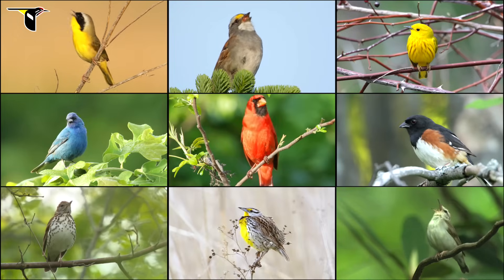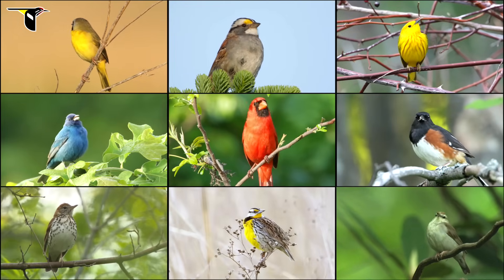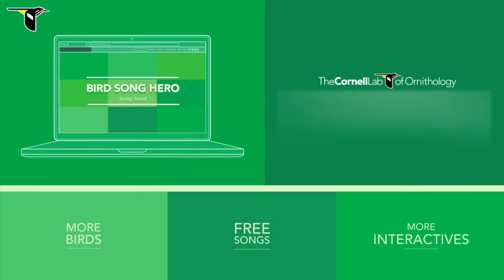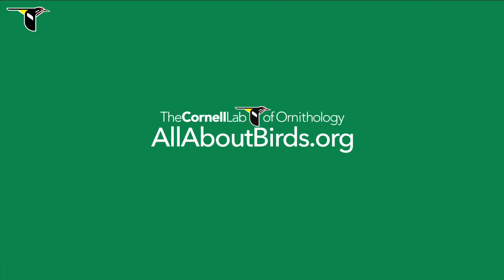Interested in more? It's fun, right? There's more where that came from. Be a better bird nerd. Take the full Birdsong Hero Challenge, learn everything there is to know about birdsong, and download free bird songs at birdsonghero.org. Learn everything else there is to know about birds at allaboutbirds.org.